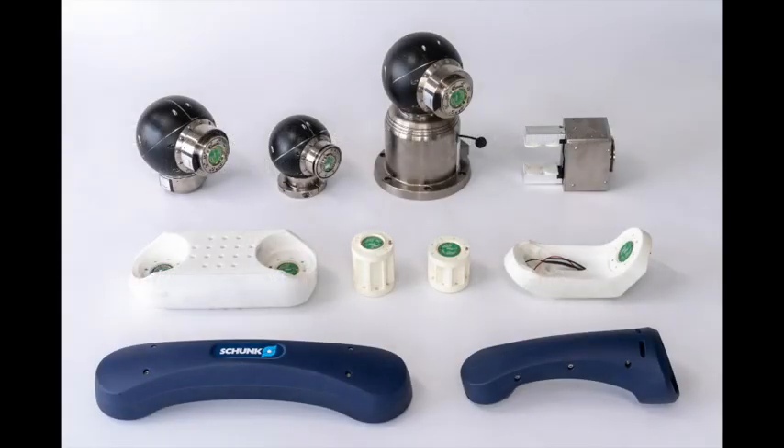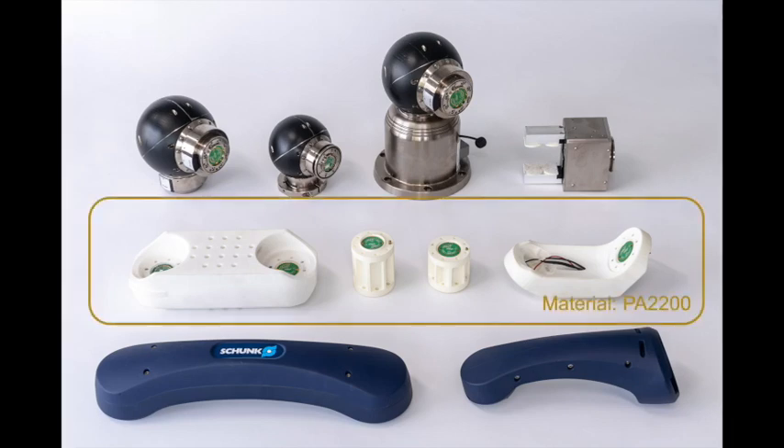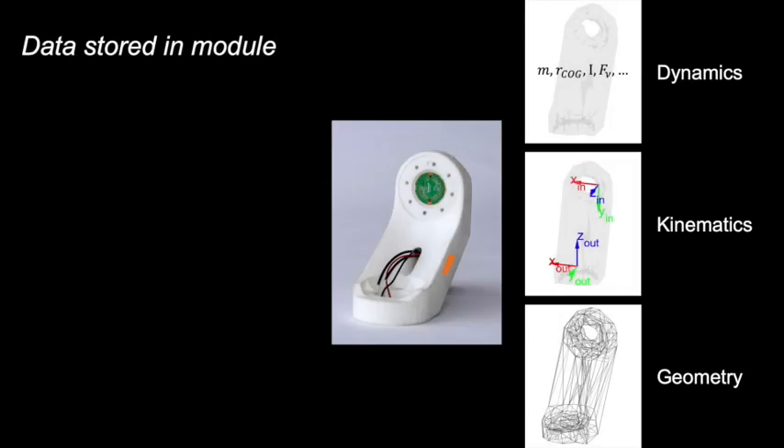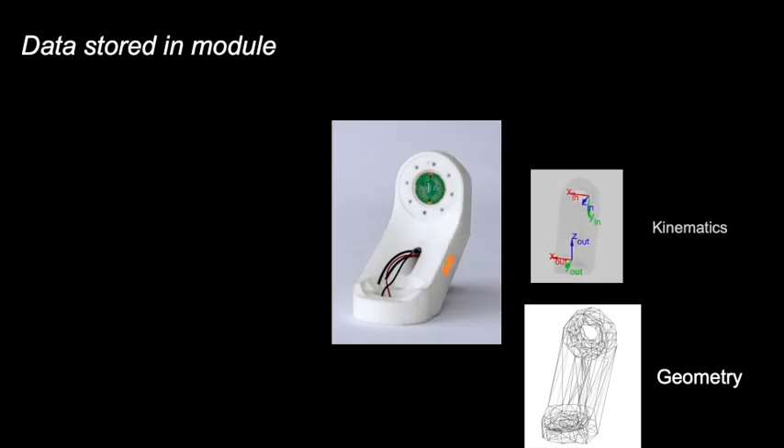The concept is shown on a commercially available set of modules that have standardized interfaces. Furthermore, we created our own modules through 3D printing. Each module has information on its dynamics, kinematics, and geometry.